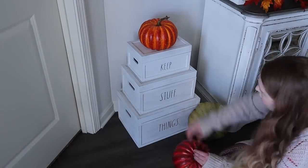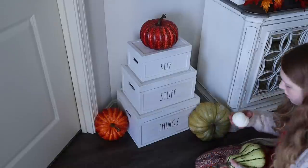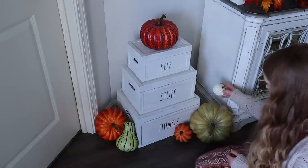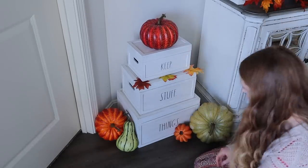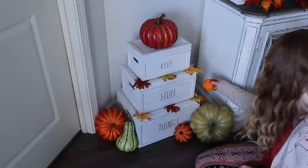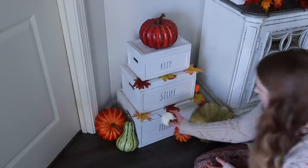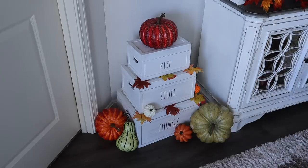I almost forgot about decorating these cute Ray Dunn boxes that I have on the left side of the entertainment center, and I am so glad that I didn't forget them because this turned out so cute. I think that this might be my favorite part of the living room. I really love how the entertainment center turned out, and I think the whole living room in general just turned out super cute and cozy for fall. I would love to hear what you all think about it.